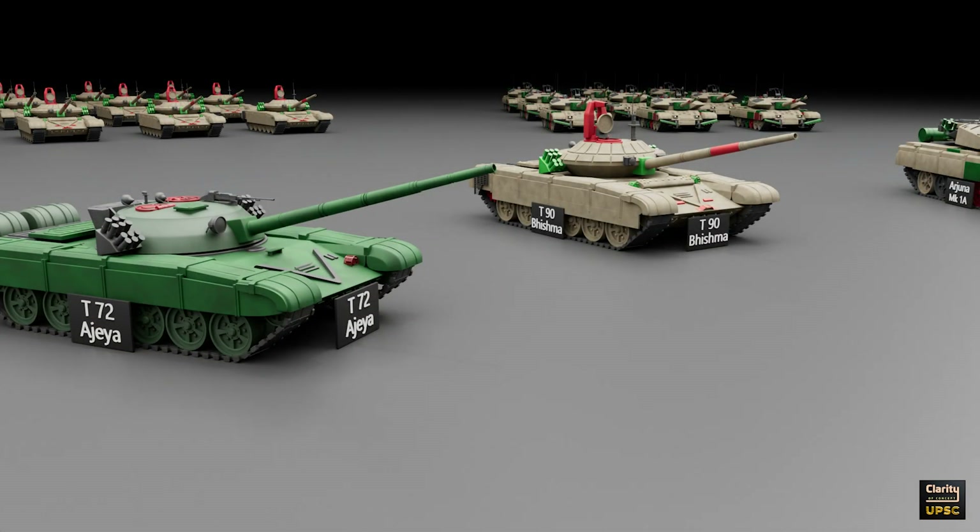When we compare tanks, the T-90 Bhishma is better than the T-72, with more protection and better technology. The Arjun tank is even more powerful but is heavier. The T-72 is lighter and works well in plains and deserts, which is why it is still useful.